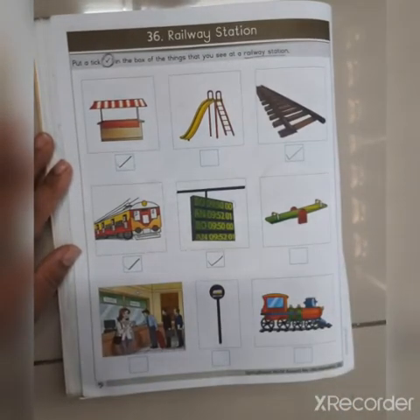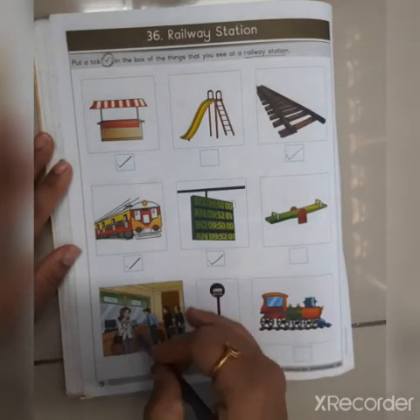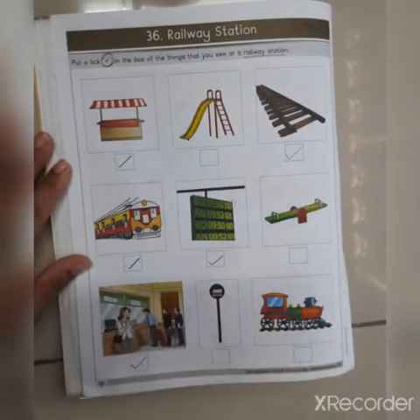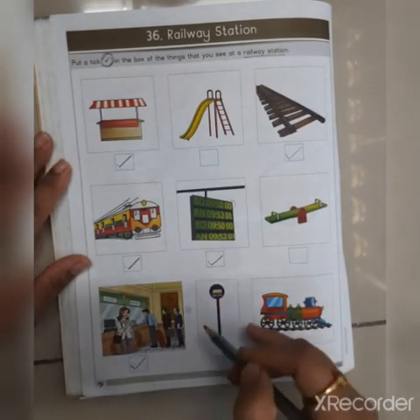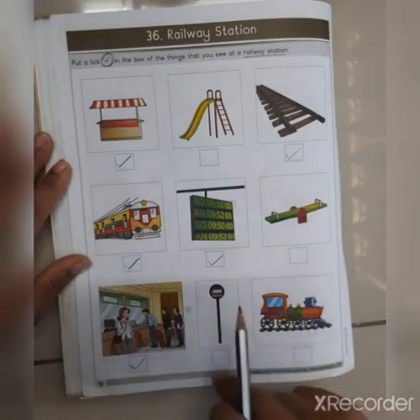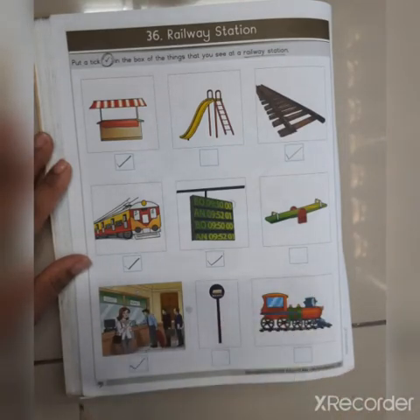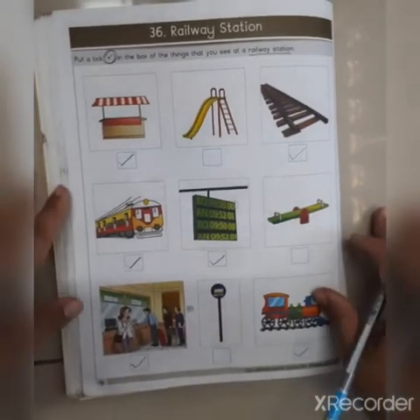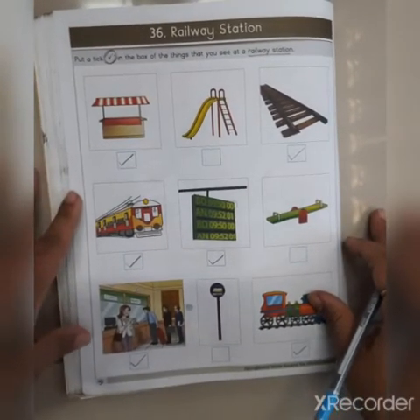Then there is a see-saw — can you see a see-saw at a railway station? No, so we will not do a tick mark. Then this is a ticket counter where we take tickets, so we will do a tick mark. Then this is a bus stop board — we don't get to see a bus stop board at a railway station, so we don't do a tick mark. Last is the engine — we have engine at a railway station, so we will tick mark here.